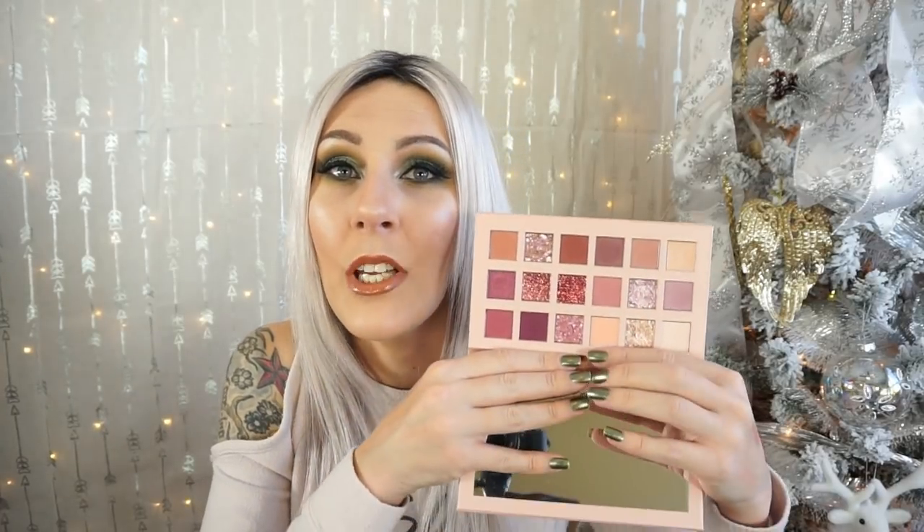I picked up this next product before it even publicly released — I got early access and I've been playing with it a lot. I'm going to do a full dedicated review, though I know many YouTubers have already done it. This is the Huda Beauty Nude Nude palette. I already own her Rose Gold Remastered and Desert Dusk palettes and really like her shadow formula. Spoiler alert: I think this is probably the best palette she's ever put out. The shades are stunning. I'll do a full review with a look and swatches, but if you're into pinky or mauve color schemes, this is a fantastic palette.